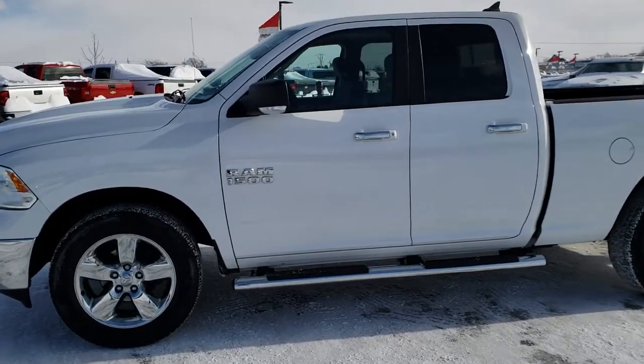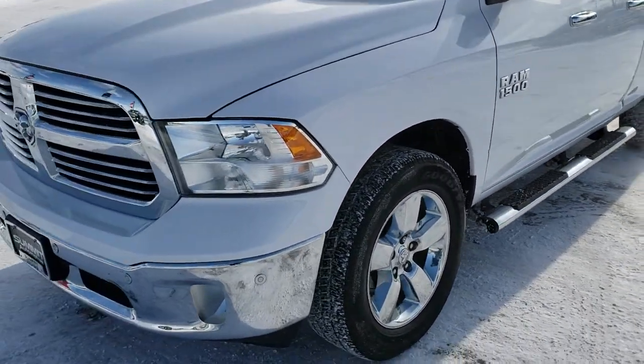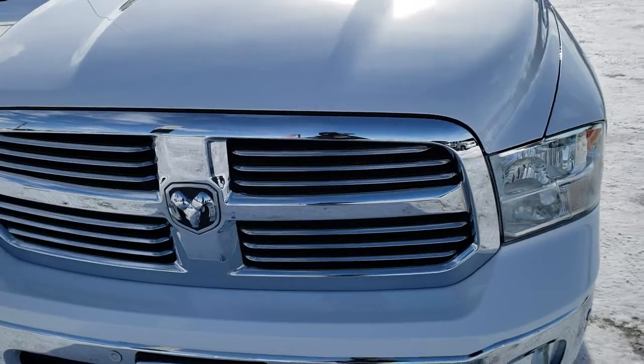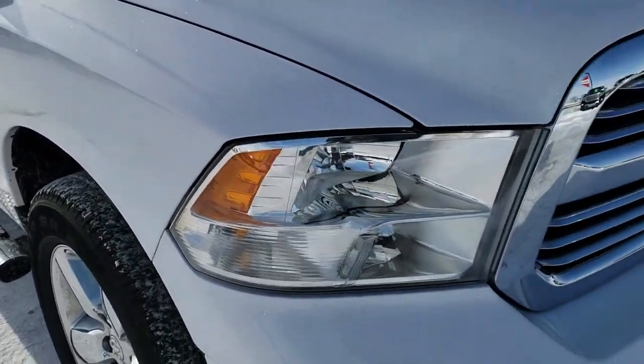This is stock number 9T219A. We are here at Summit Automotive in Fond du Lac, Wisconsin — your new and used light-duty truck and Ram headquarters. Today we are taking a look at this super clean 2015 Ram 1500 quad cab short box.